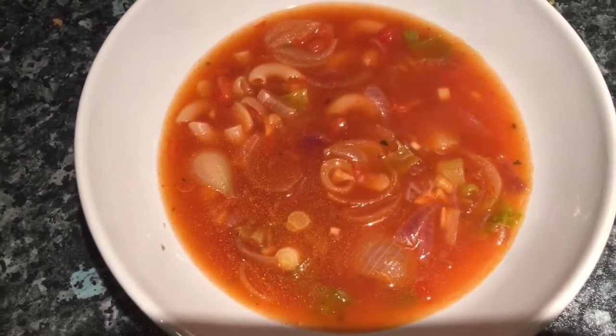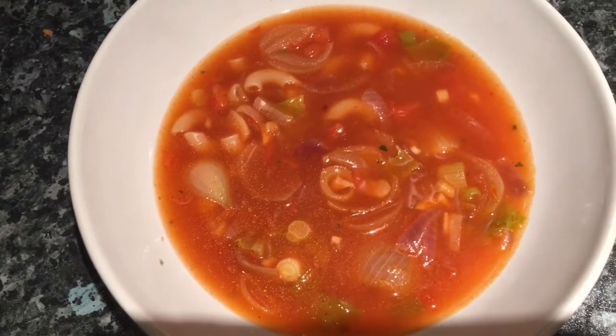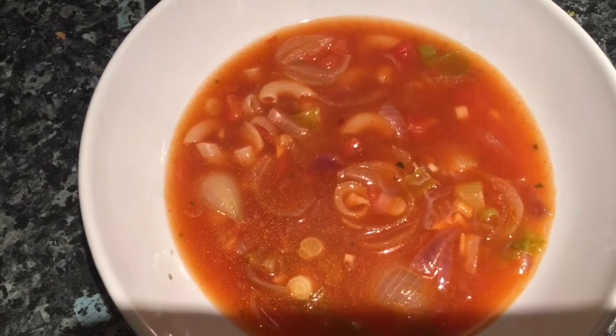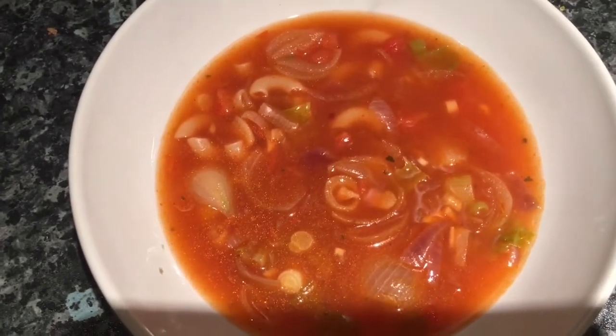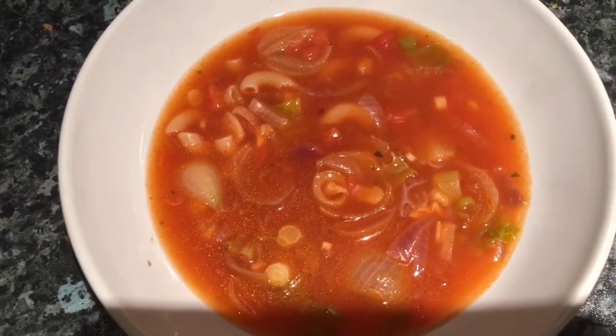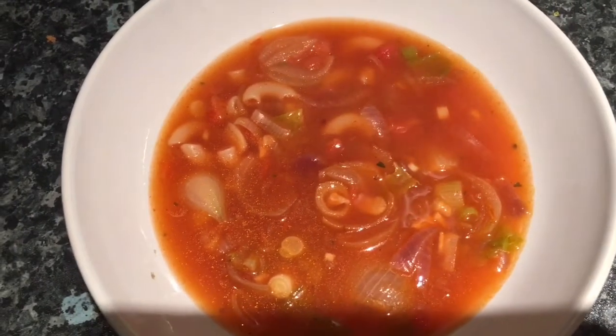It's like a minestrone but it's used up a lot of what was in the fridge. I've also got a little bit of lettuce in there — lettuce in soup is really nice if you cook it just at the very end. A really cheap meal, and I've got some to take to work in the morning.